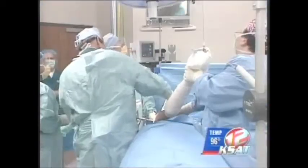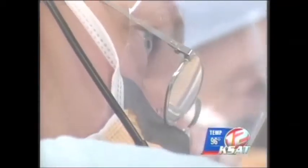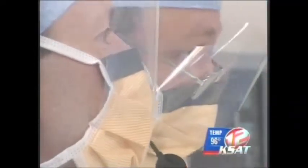After the procedure, Dr. Burkhart's patient will be able to go home with less pain and a shorter recovery period than traditional surgery. And his audience in Mexico will be able to bring the technology to their patients. Angela Vierville, KSAT 12 News.